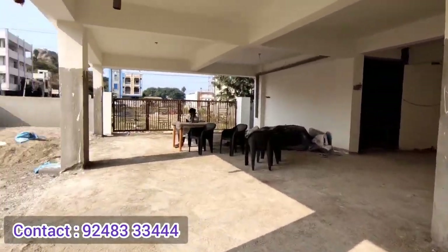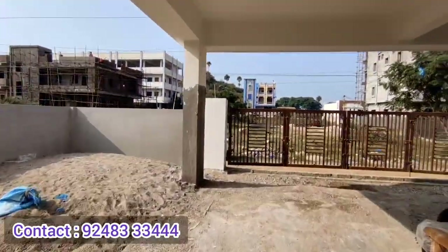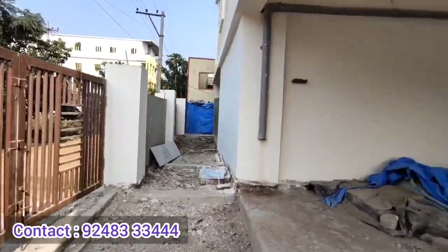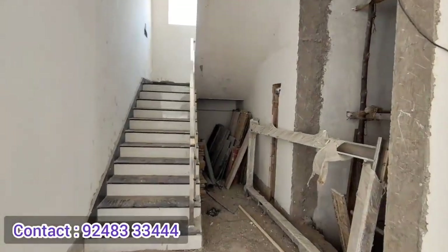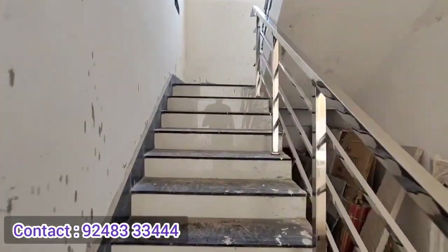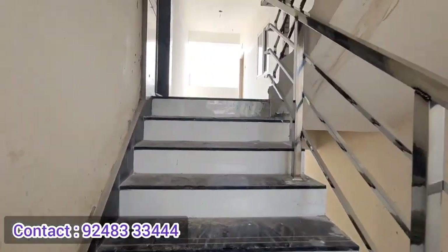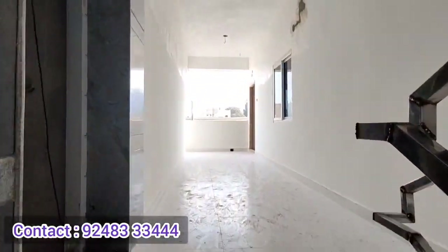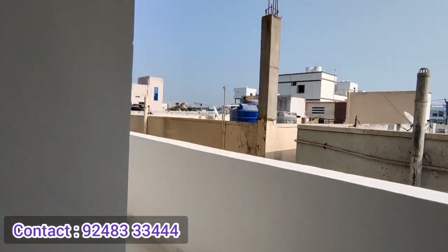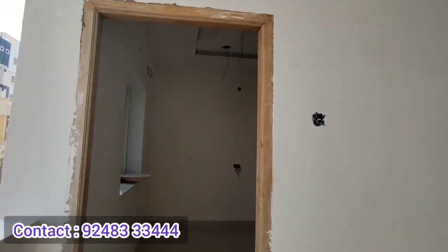There are 2BHK flats available in the area of Albinagar. We will cover the area of Albinagar metro station. We have 2BHK flats available near Albinagar metro station, with east facing and north facing two flats covered in the video.